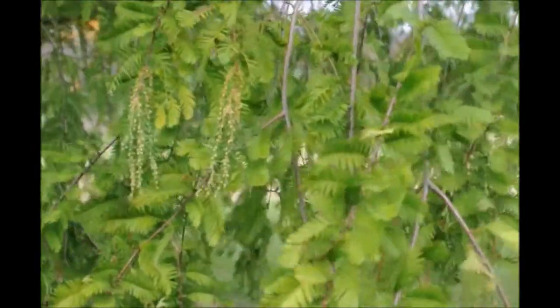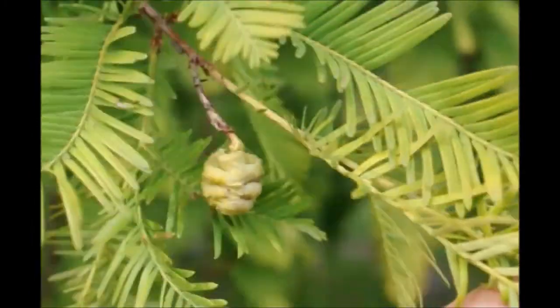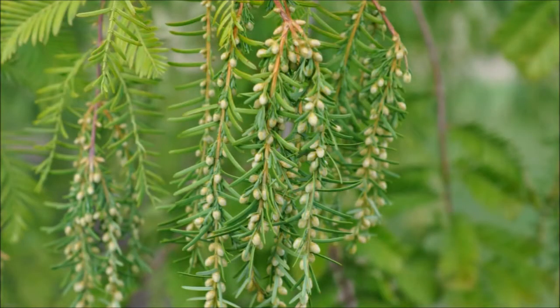The dawn redwood is also very resistant to deer browse and is easy to grow. It grows on wet soils as well as dry, well-drained soils.